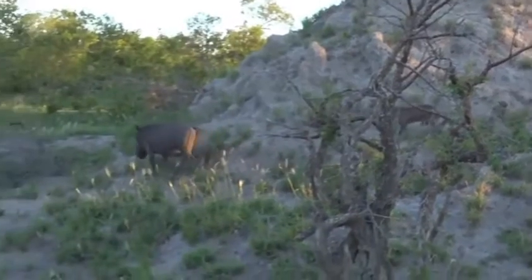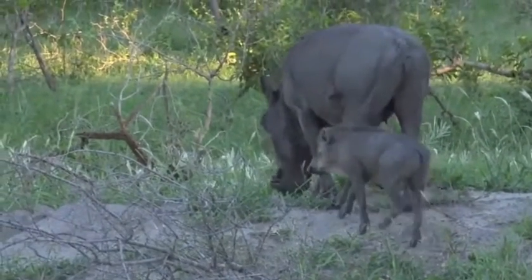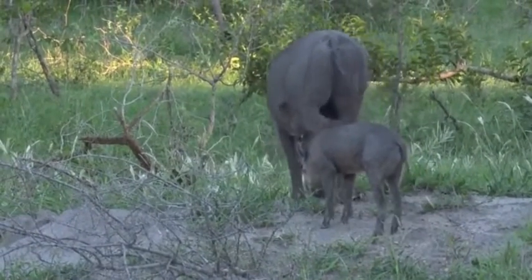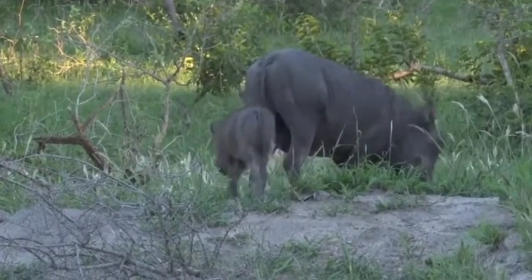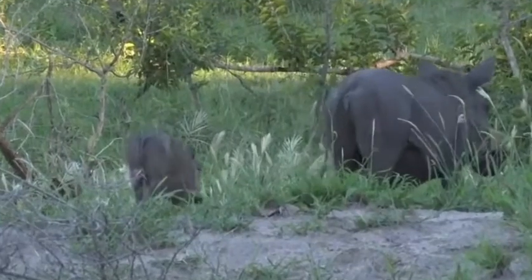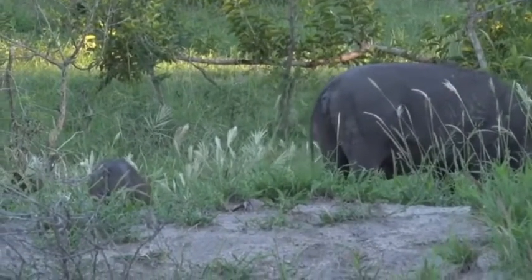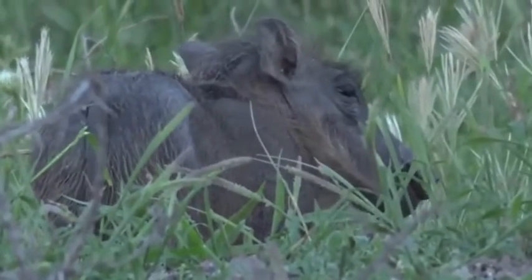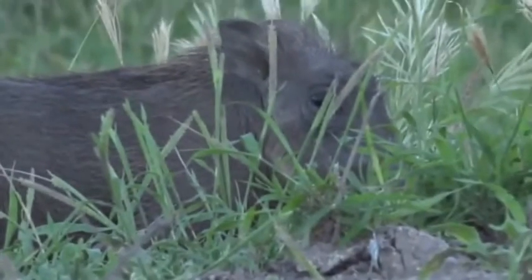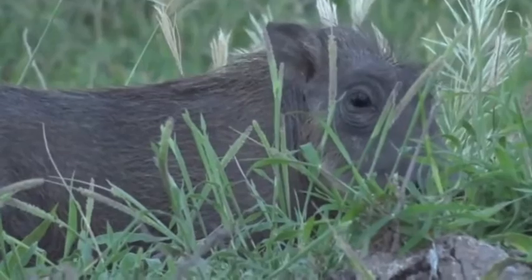She's walking right past the vehicle. Now I'm wondering if she's not just a bit nervous that we're here and that's why she's not going to go in. But she's grazing now, maybe making use of the last bit of light. It seems as though she's just got the one little piglet. Now Elani, you're wondering if warthogs take mud baths — they absolutely love mud baths.